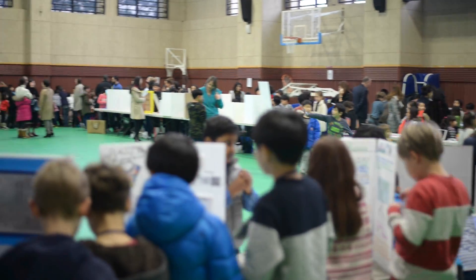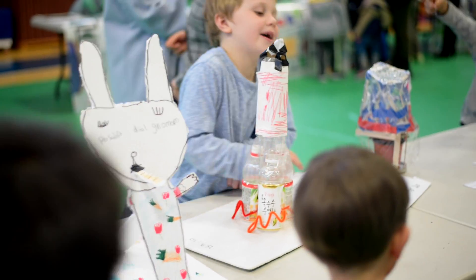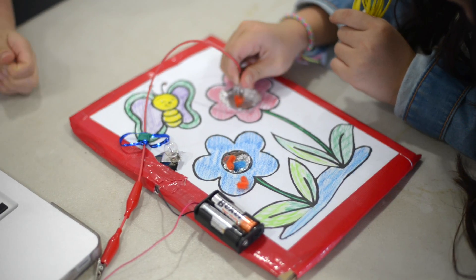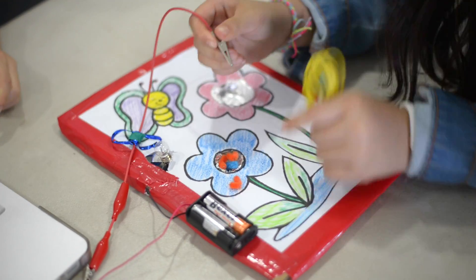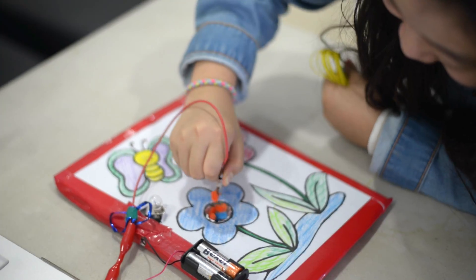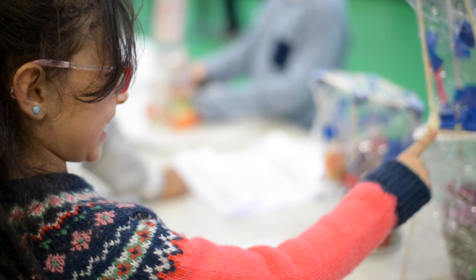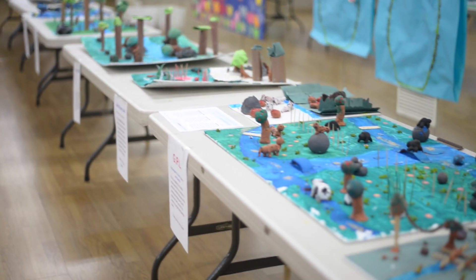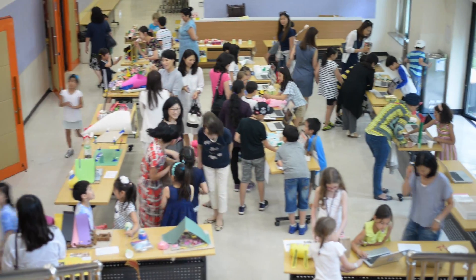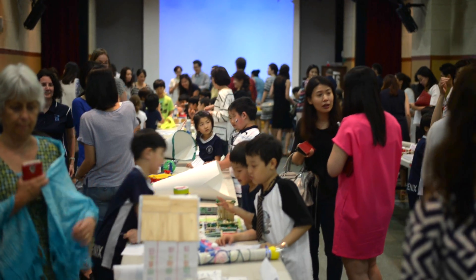Here's some footage and photos of our Elementary Expo.